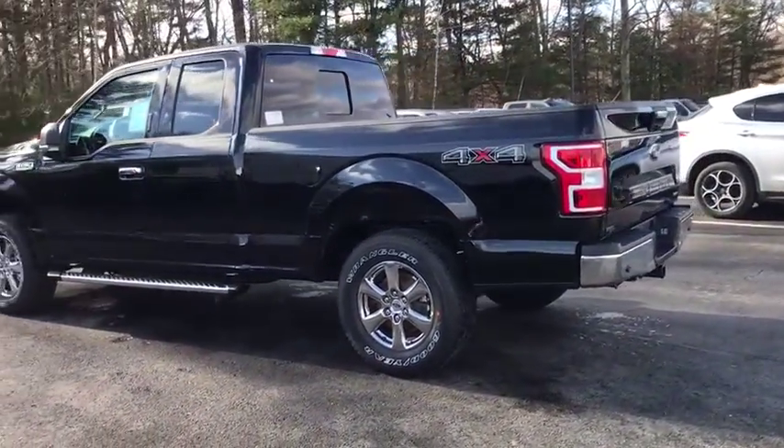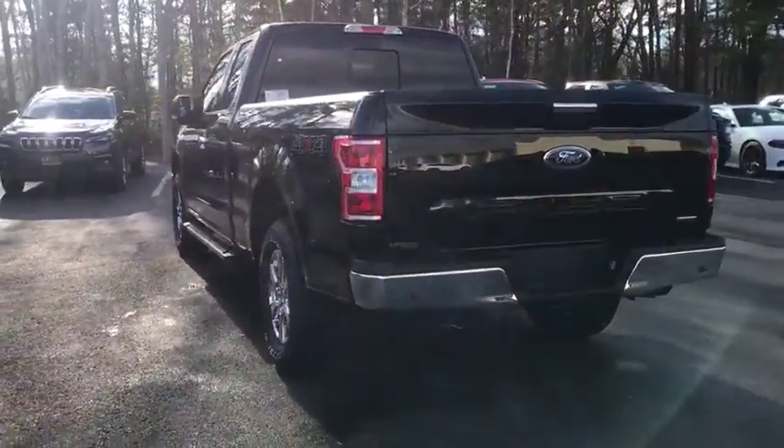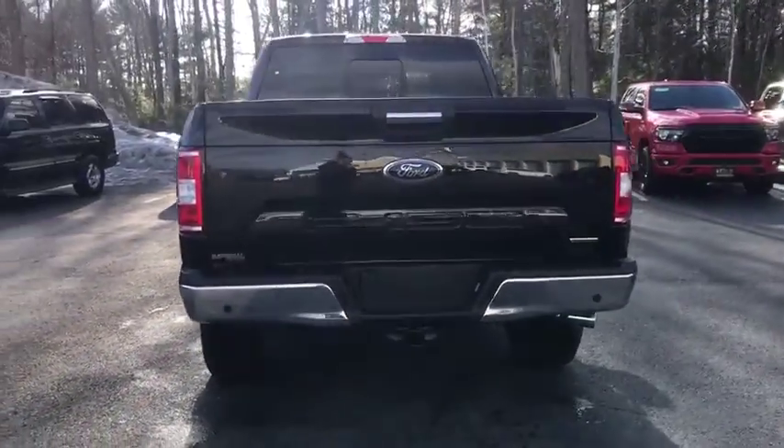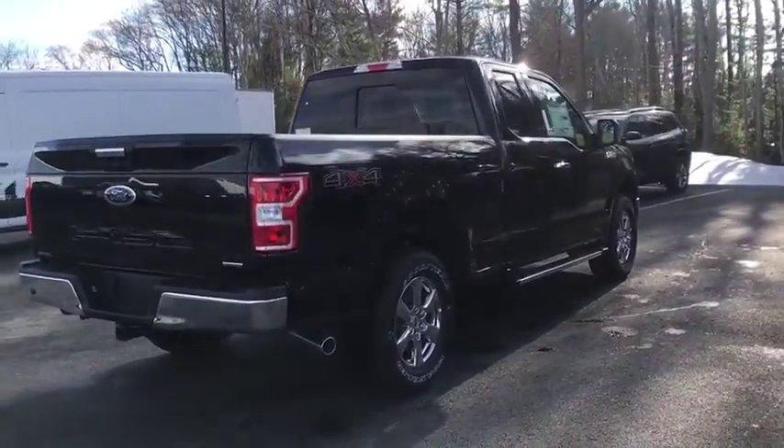Here are some of this vehicle's great options: remote engine start, traction control, leather-wrapped steering wheel, dual airbags, power steering, cruise control, four-wheel disc brakes, rear window defroster, compass.